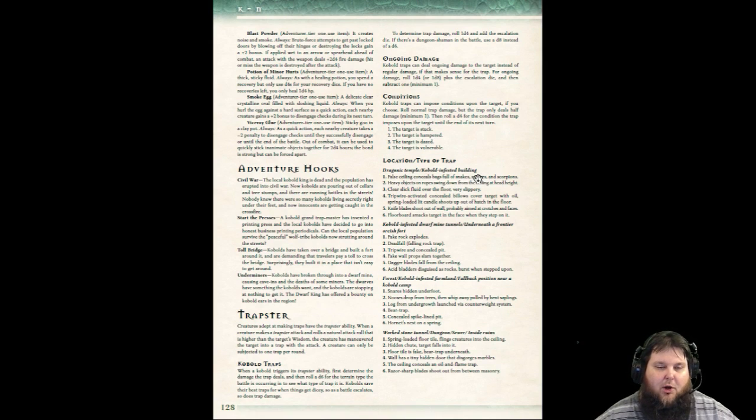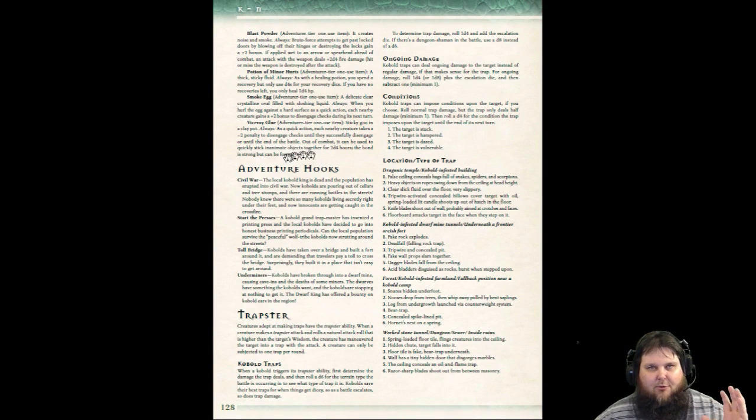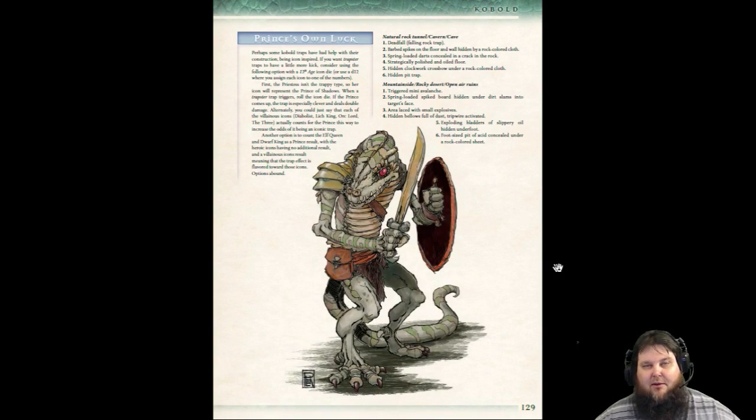Kobolds love to trap their entire home, and it has all these different traps and talks about how they are trapsters. All kinds of things they carry — blast powder, smoke eggs, viceroy glue — how these traps can do ongoing damage and conditions. Here are all kinds of locations where they would hide their traps — like 25 or 30 different areas. You take the level range and plug it into the chart in the core book for the DC and the damage. And then there's more terrain stuff for tunnels, mountainsides, and stuff.